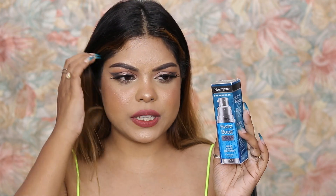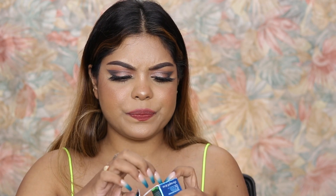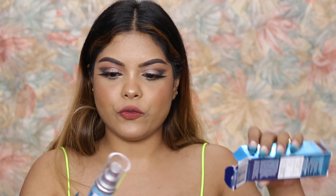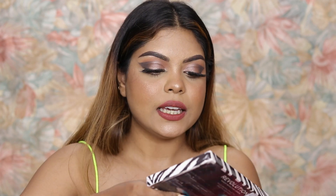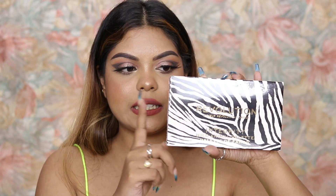Next up I have the Neutrogena Hydro Boost capsule-in serum. I've been seeing this for so long and I'm excited to finally try it. Then I have the Nykaa Skin Potion glow-boosting facial oil. I'm not really into oils, so I'm not going to open it — it's going into the giveaway instead.